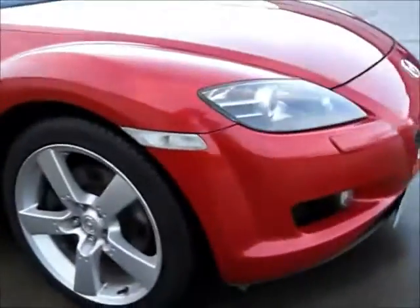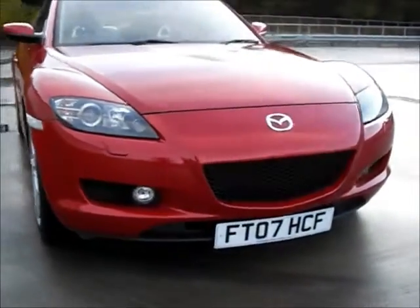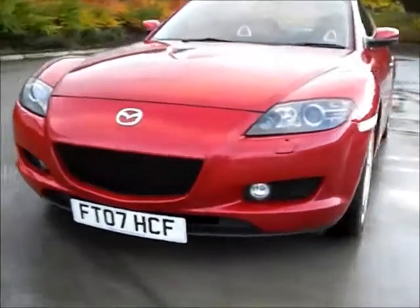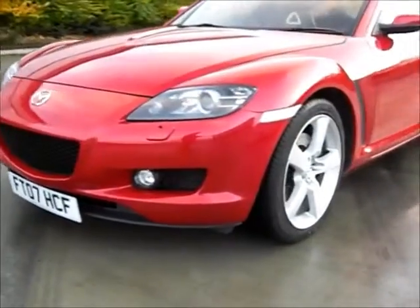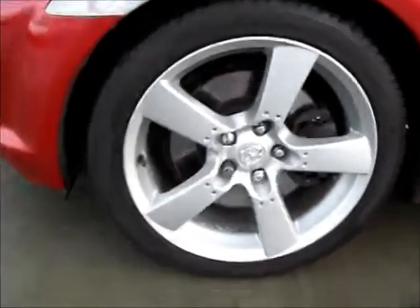Lots of flexible finance packages are available for this vehicle. Vine Place have supplied sports and performance vehicles since 1988. All of our retail stock is in superb condition and HPI clear. We offer nationwide delivery on the UK mainland for only £199, or £299 including a comprehensive six-month mechanical and electrical warranty.